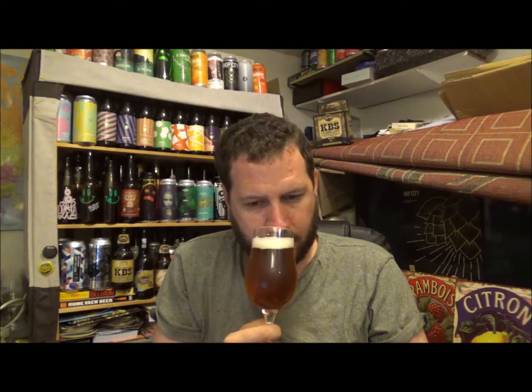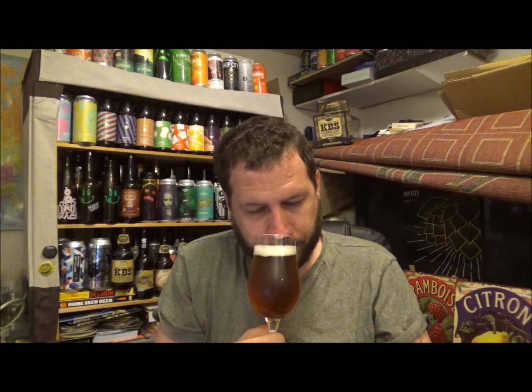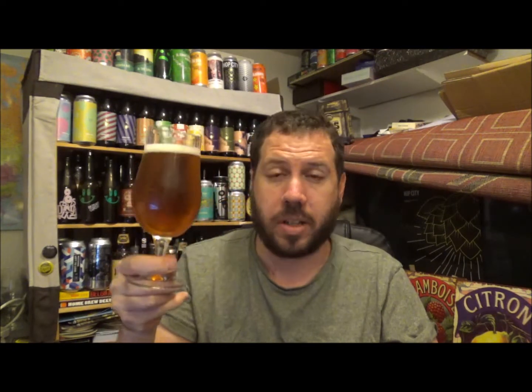Nice lemony notes going with that lemon-tinged head straight up the nose. I'm getting almost like a tinge of lemonade. It smells a little bit like a lager. Grassy, grainy, touch of citrus there, little bit bready in the malt. Yeah, delicate on the aroma, so it's difficult, but let's go for the taste and see what else we can get. Cheers.